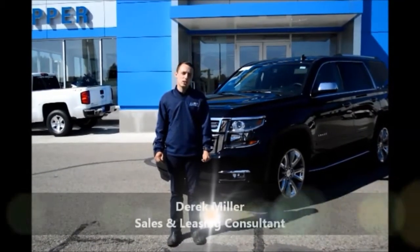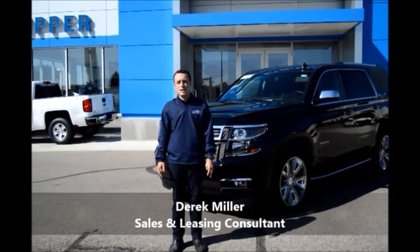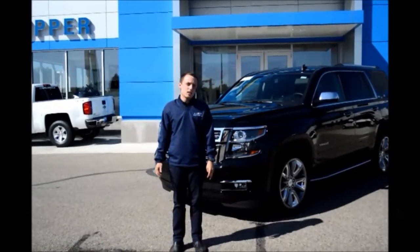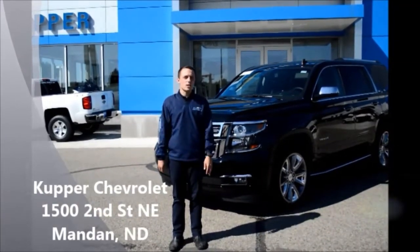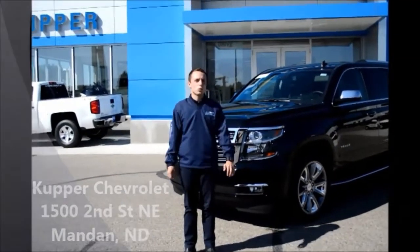Again, my name is Derek Miller, sales and leasing consultant here at Cooper Chevrolet in Mandan, North Dakota. Stop on by and take a test drive of the all-new 2015 Chevrolet Tahoe, and see for yourself how Chevy has really improved things.